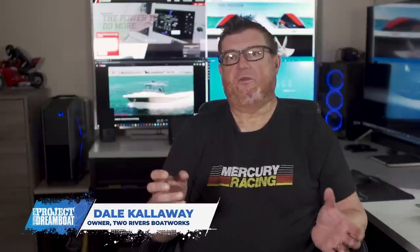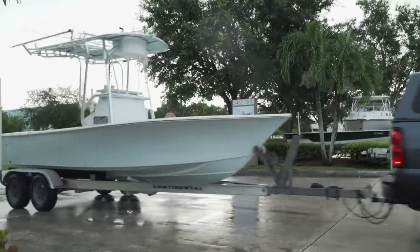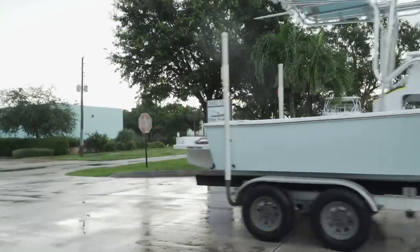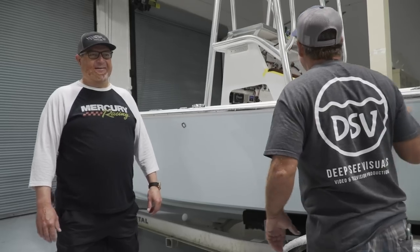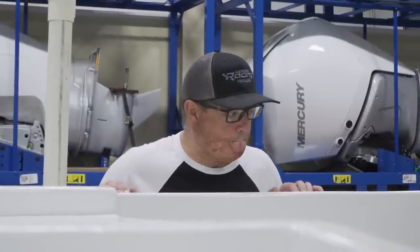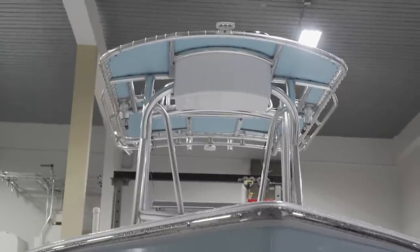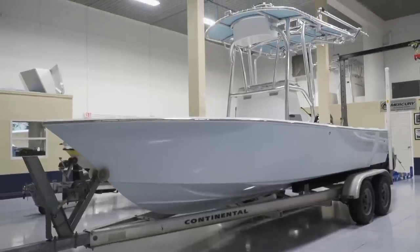Over at Two Rivers Boatworks, one of the producers of the Project Dreamboat show started telling them about this little SeaCraft he was building. The boat arrived one Saturday morning for them to hang the motor on it. Chris and his dad have knocked it out of the park — this boat is beautiful, with a ton of attention to detail. Their passion for the boating industry, fishing, and being on the water is definitely very evident in this project.